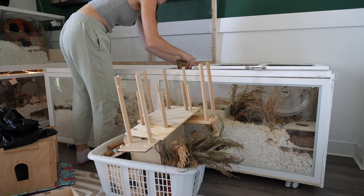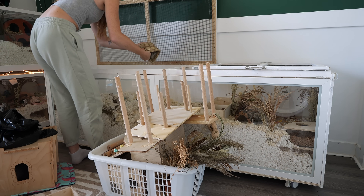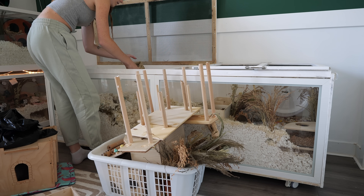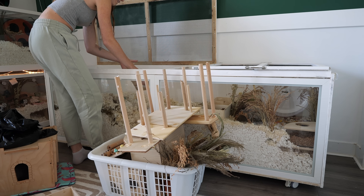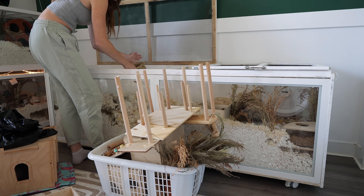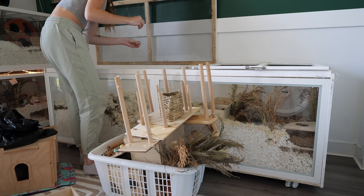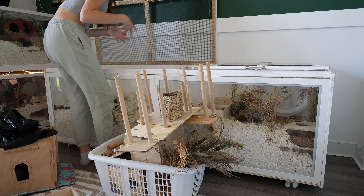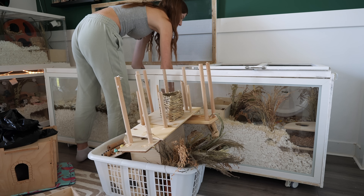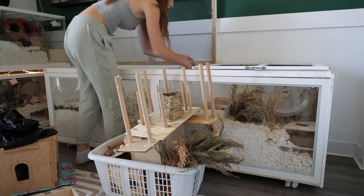For anybody wondering if my other hamsters or the rabbits are going to be affected — the rabbits cannot get this type of demodex mites because all species have their own type of demodex. Humans have demodex as well, so it cannot affect anything but their own species. For the hamsters, because they do not share enclosures, bedding, accessories, or anything, the hamsters are fine.